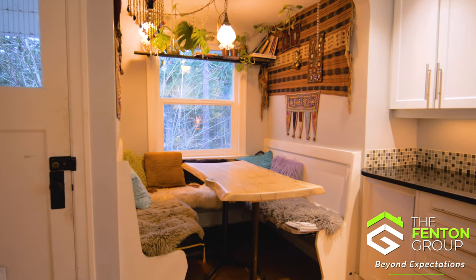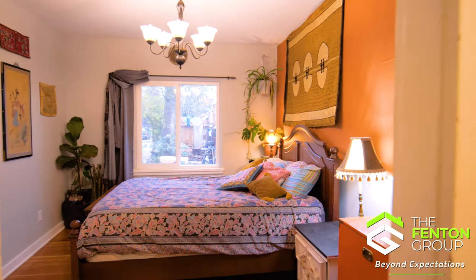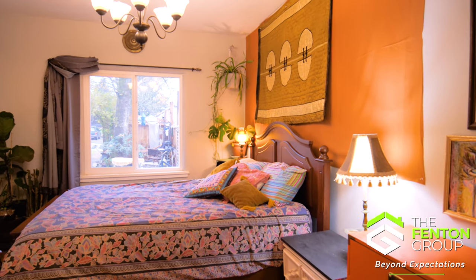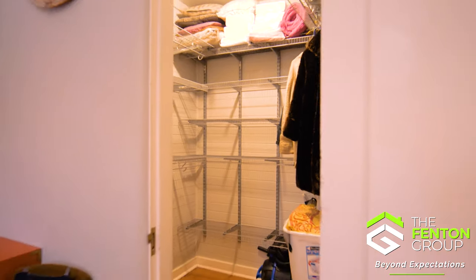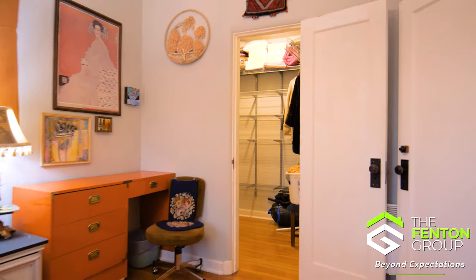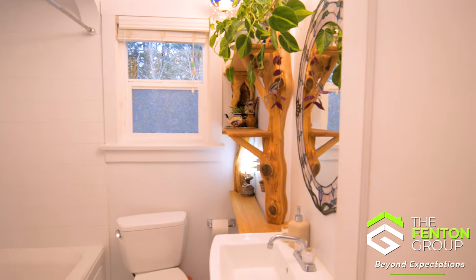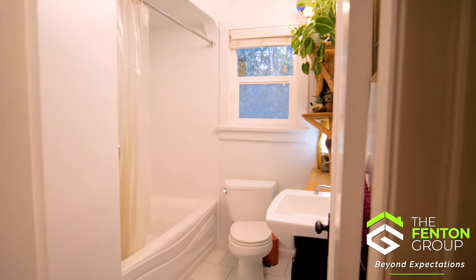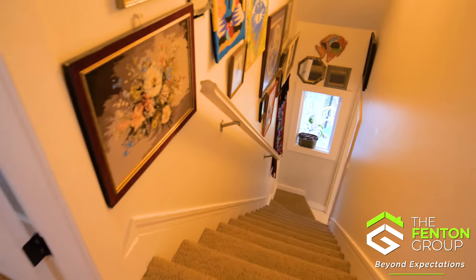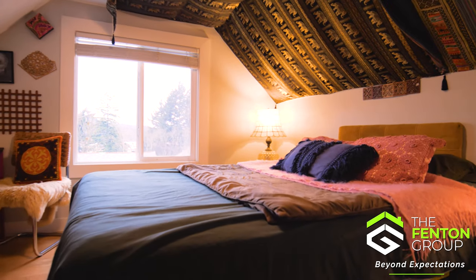The primary bedroom on the main floor enjoys high ceilings, wood floors, and a walk-in closet. The main floor also includes an updated full bathroom with a tub over shower combo, adding both convenience and style to your daily routine. Upstairs you'll find two more bedrooms — the second bedroom offers wood floors and views of the Alberni Inlet.